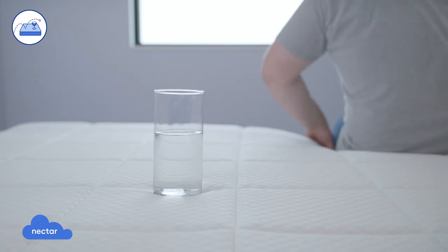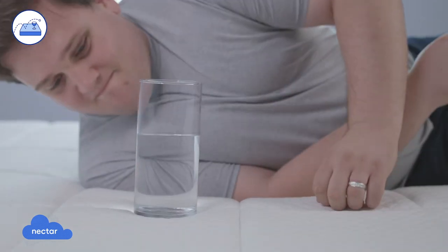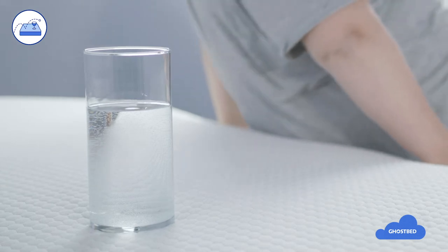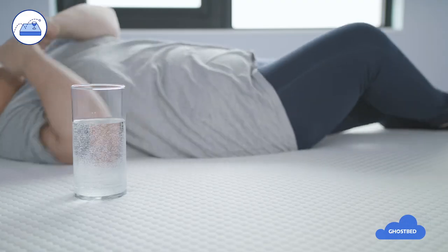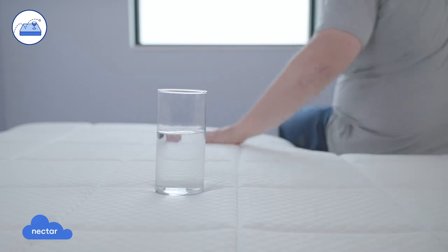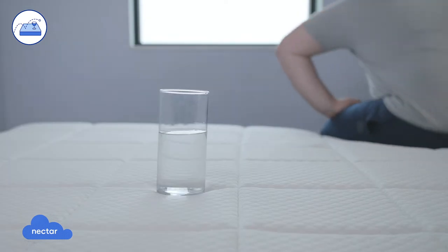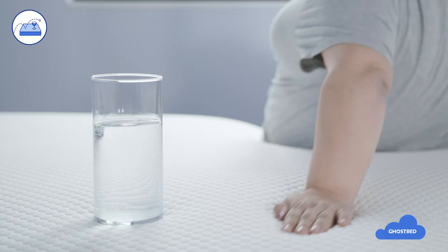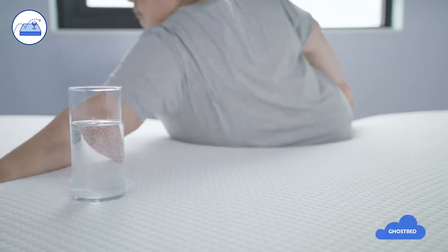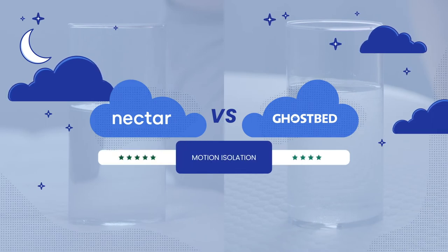Motion isolation refers to how well a mattress absorbs motion and prevents it from transferring across the bed — especially important for those who sleep with a partner and are easily disturbed. All foam beds are known for excelling in motion isolation, and both the Nectar and GhostBed are highly rated. With our water glass demonstration, the glass has minimal movement as the heavyweight sleeper moves around each mattress. While both are great, the extra comfort layers in the Nectar do a better job of absorbing motion than GhostBed's latex and memory foam mix. We rated the Nectar as excellent in motion isolation and the GhostBed as very good.